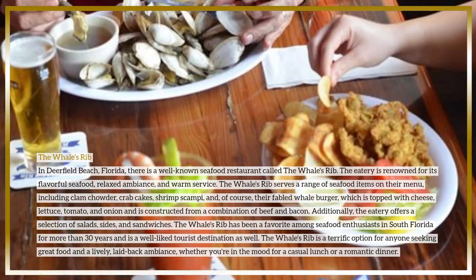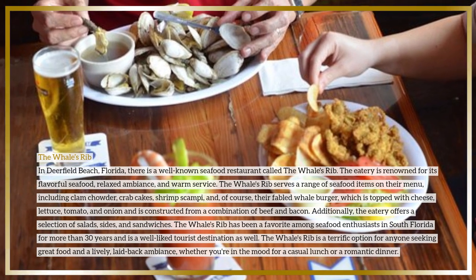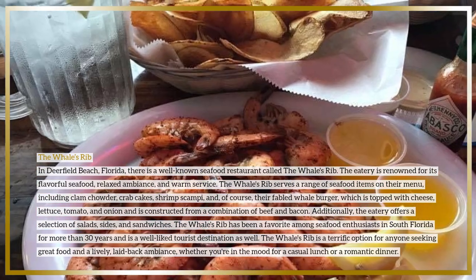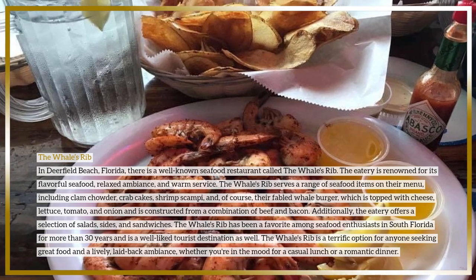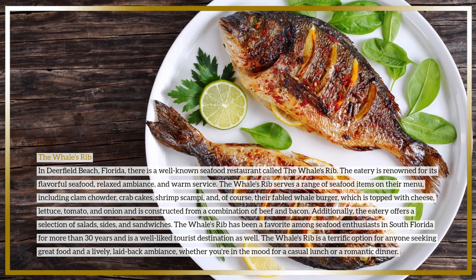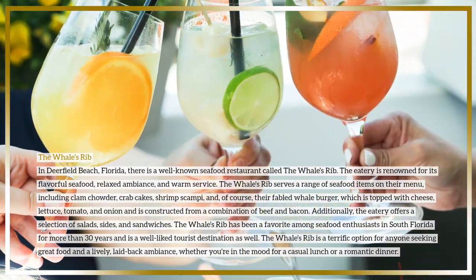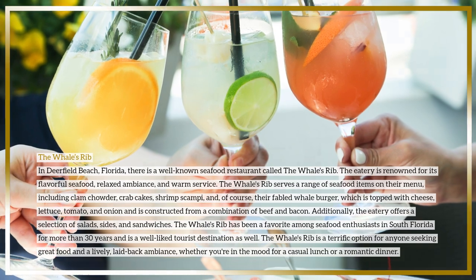The eatery also offers a selection of salads, sides, and sandwiches. The Whale's Rib has been a favorite among seafood enthusiasts in South Florida for more than 30 years and is a well-liked tourist destination. It is a terrific option for anyone seeking great food in a lively, laid-back ambience, whether you're in the mood for a casual lunch or a romantic dinner.